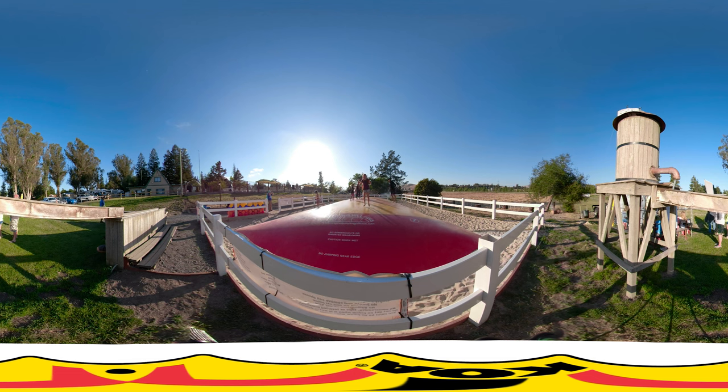Looking for a little more adventure? Let the kids bounce on the pillow and try your hands and feet on the climbing wall.